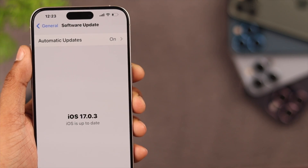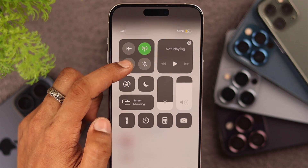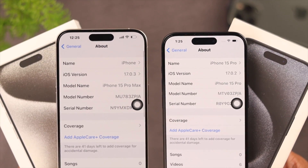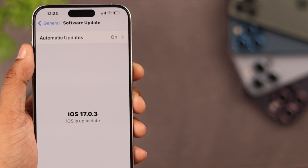After updating your iPhone to iOS 17, if the Wi-Fi logo appears grayed out or disabled and you can't turn Wi-Fi on, I'll show you some basic troubleshooting that should fix this issue. In this video we are using iPhone 15 Pro Max, but this will work on any other iPhones running on iOS 17.